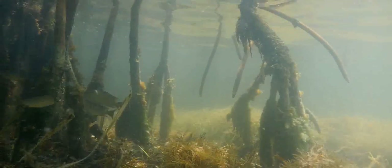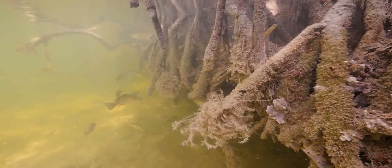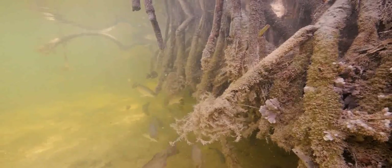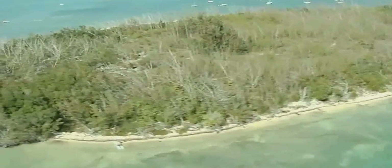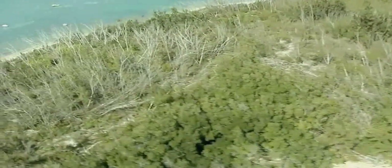Additional benefits are achieved by resident filter feeders like sponges and oysters, which live attached to the roots and continually filter the water, removing nutrients that can cause algae blooms. And while water clarity and algae blooms may not be a top concern for the average citizen, there is a more personal reason to protect mangrove habitat—something a little closer to home.